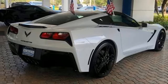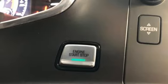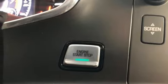Dual zone climate control, voice activation, power tilting steering column, Apple CarPlay, Android Auto, and manual transmission.